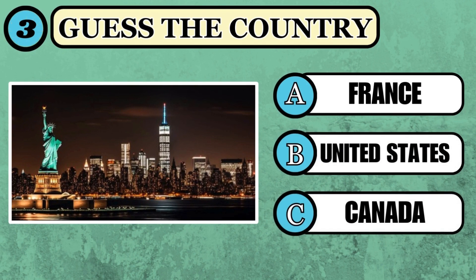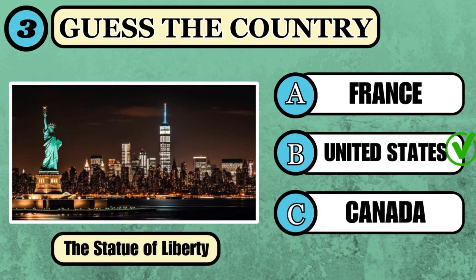Guess the monument and answer where it is located. Your time has begun. It's the Statue of Liberty and it is located in the United States. The right option is B.